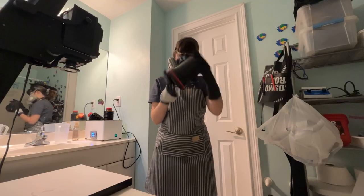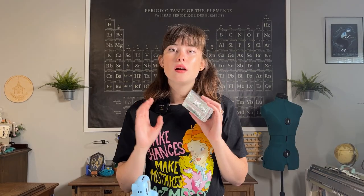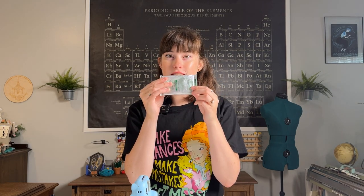Edwin Land had to figure out how to take all of that chemistry, put it into a packet, get it all to work out, and keep it shelf stable. And he did — thus bypassing all of those steps in a normal darkroom. Polaroid had to figure out how to take all of that chemistry in typical film development and put it into one sheet of film. And this is the structure of that film.